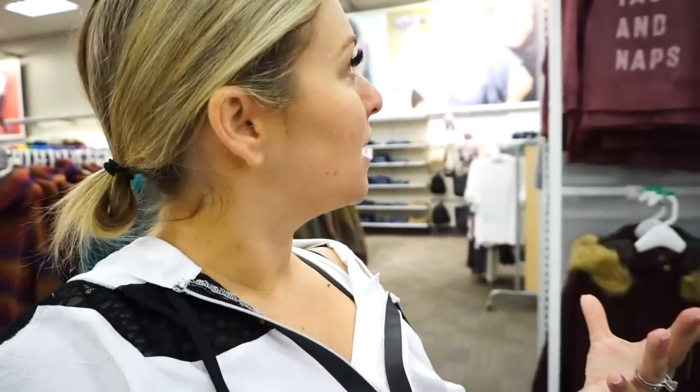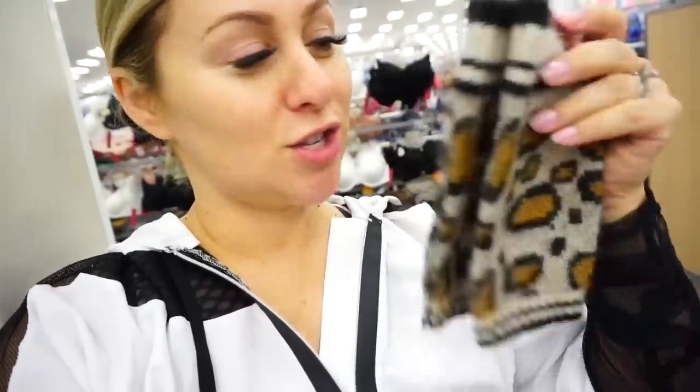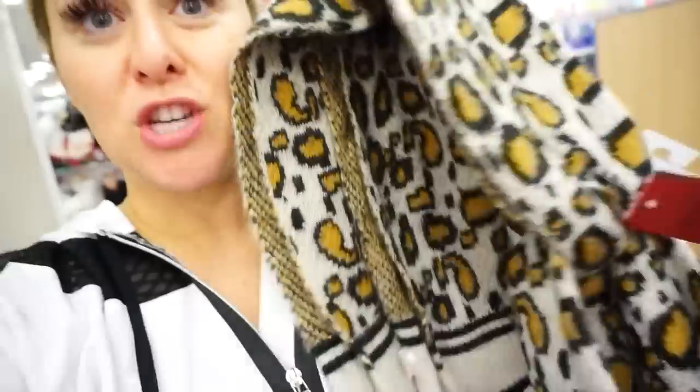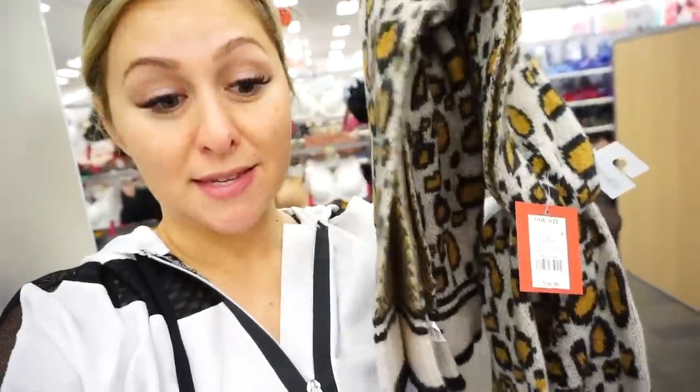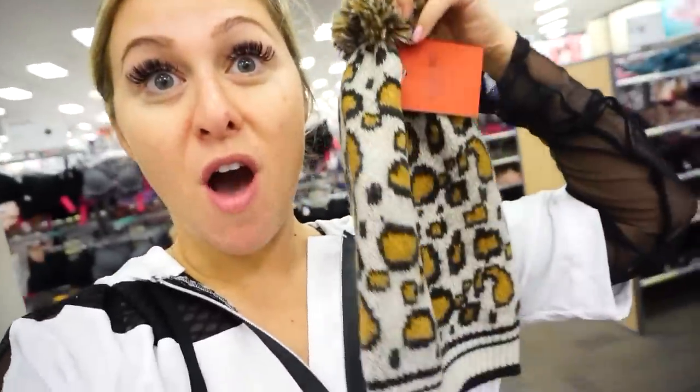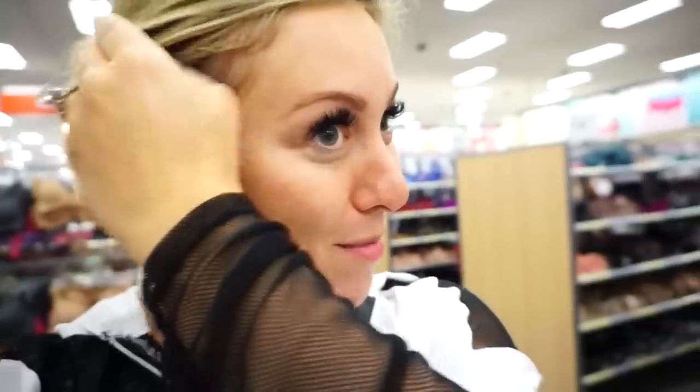They also have these cute graphic sweatshirts. I found this great three-part set: cute little leopard fingerless mitten gloves for $9, a matching scarf, and a hat — all Massimo, all very affordable and great pieces.